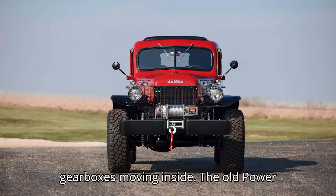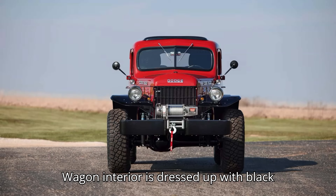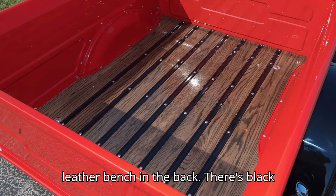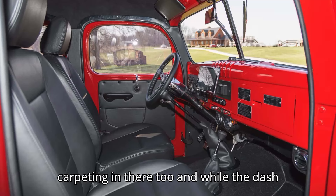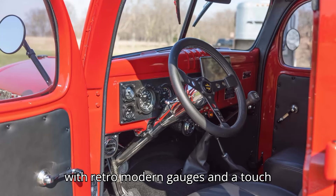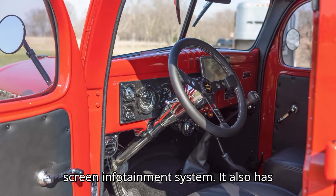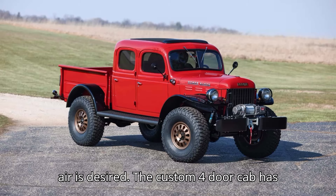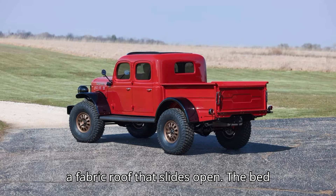Moving inside, the old Power Wagon interior is dressed up with black leather bucket seats in front and a leather bench in the back. There's black carpeting, and while the dash has an original look, it's decked out with retro-modern gauges and a touchscreen infotainment system. It also has air conditioning, and for days when fresh air is desired, the custom four-door cab has a fabric roof that slides open.